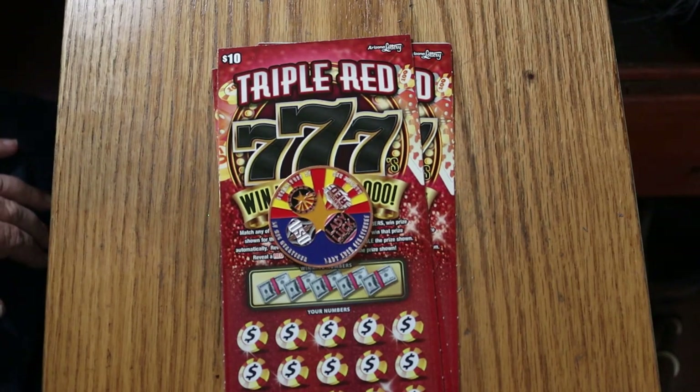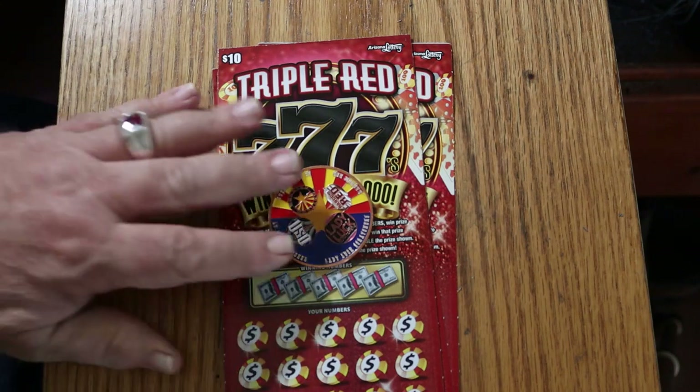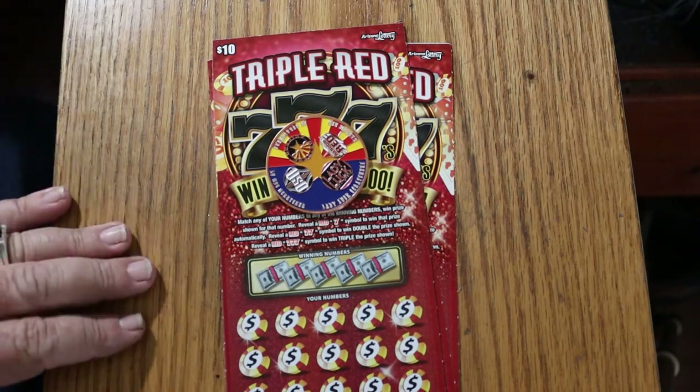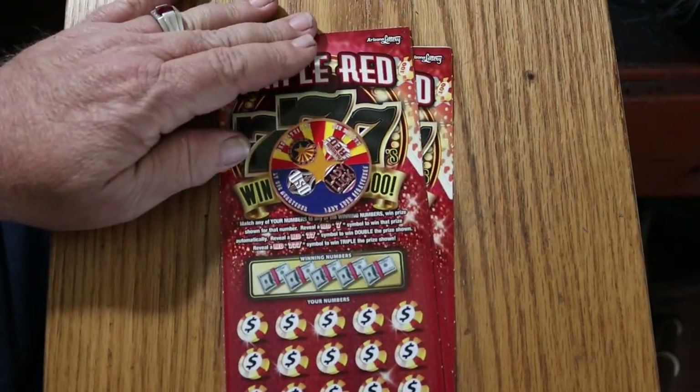What's up, YouTube? AZ Scratchers here with another little scratching session. Today I've got five of the new Arizona Lottery $10 Triple Red Triple Sevens. It's a simple match-your-number game, or you can find a red seven to win the prize, two red sevens to double, three red sevens to triple. It is also possible to get a win-all on this thing. We're going to try this out.